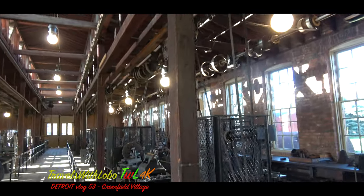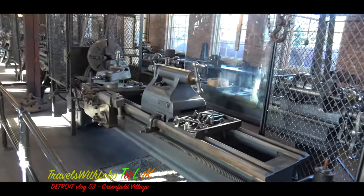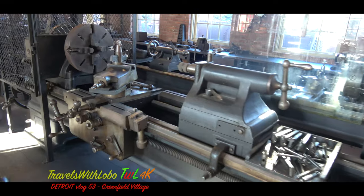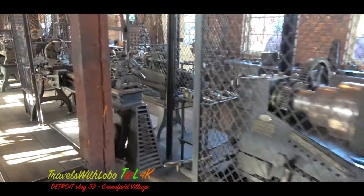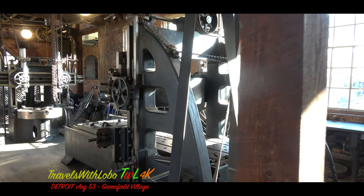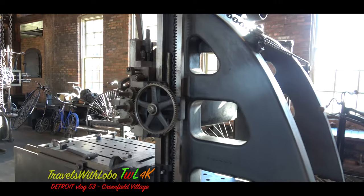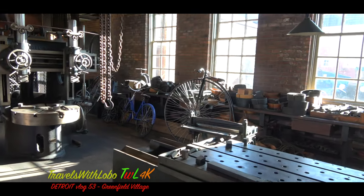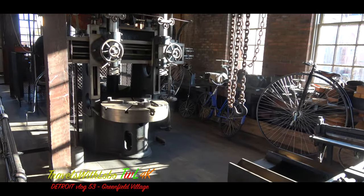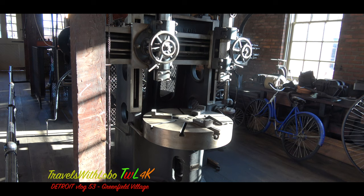The industrial age, of course, was characterized by tools and machines. Here we have some lathes and other what we would now consider primitive machinery. My father was a tool and die maker — a die sinker, actually — and the machines he operated were a lot more sophisticated than this. But this is a peek back at how people used to work.